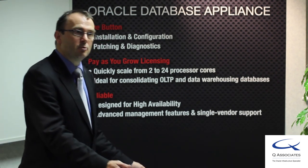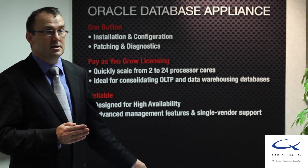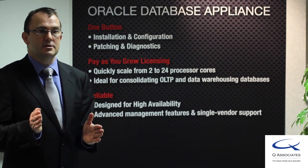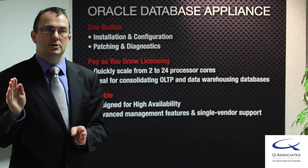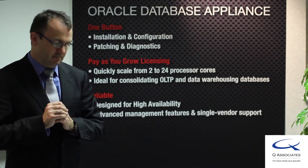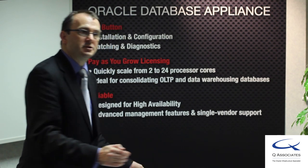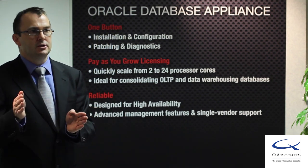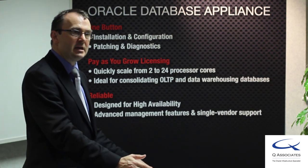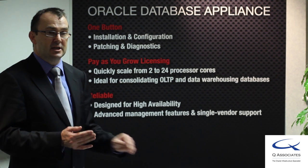Typically, customers will purchase hardware for a three — sometimes five — year asset utilization. In that three to five years, they factor in growth and peaks and troughs of the system. The enabling of cores to grow into requirements allows you to have a significantly more cost-effective system to deploy as a consolidation, new application, or technology refresh deployment.